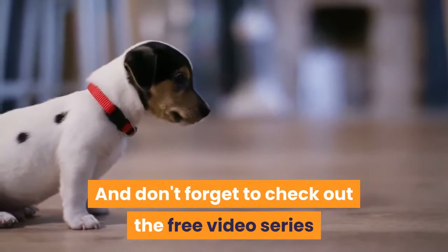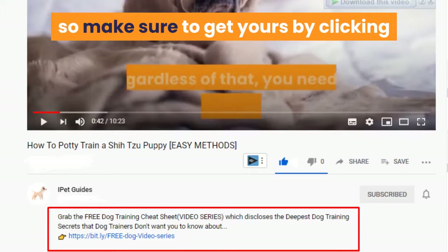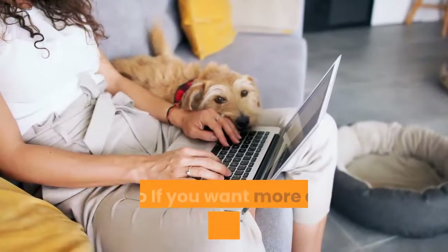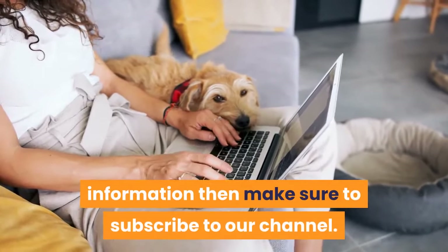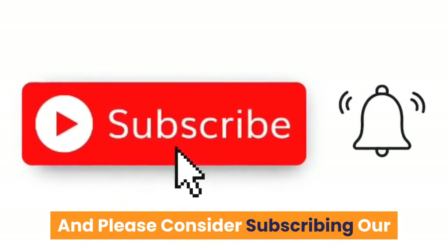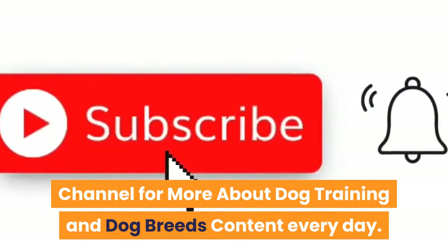Don't forget to check out the free video series that teaches the quick and easy way to an obedient dog — get yours by clicking the first link in the description. If you liked the video, hit that like button, and if you want more dog training guides and information, subscribe to our channel. Let me know what you think in the comments, and thank you for watching.